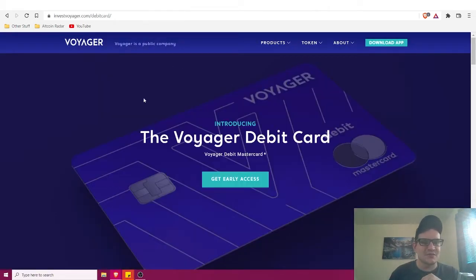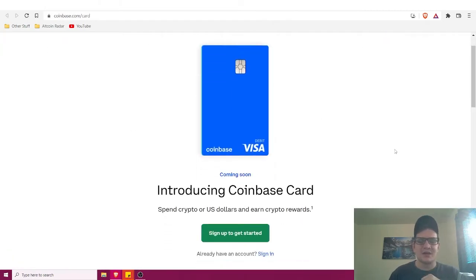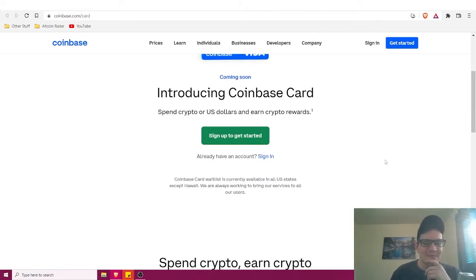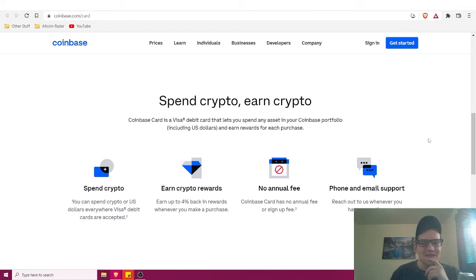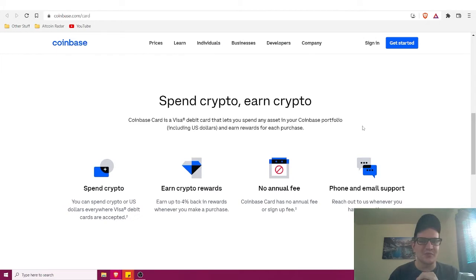Both Voyager and StormX are two I'm very excited about personally — they've made huge strides within the last year and a half. The next card is the Coinbase card, which still says coming soon. They've been talking about this for a while, and Coinbase has so many products coming out that I'm curious as to when this will come to fruition.